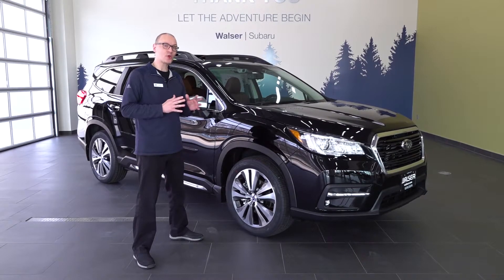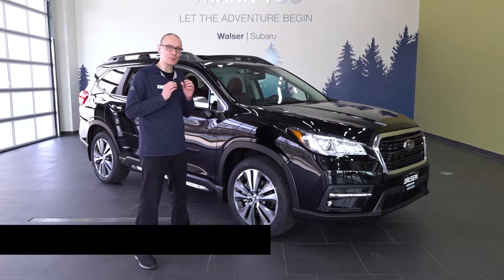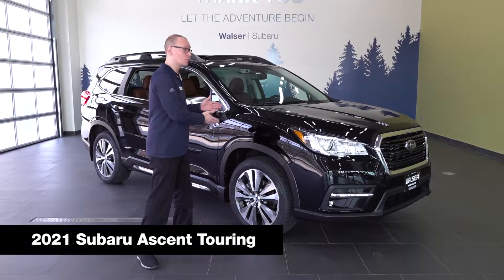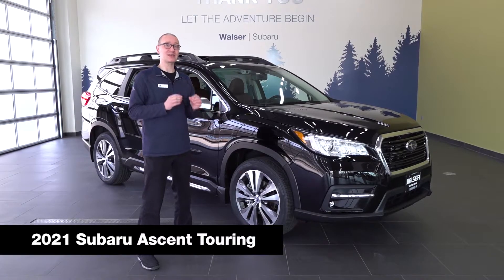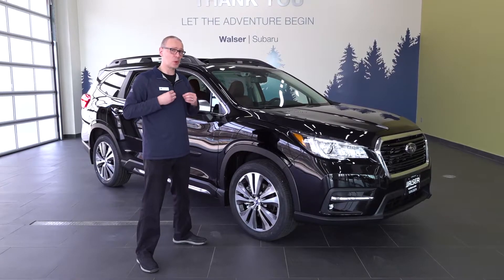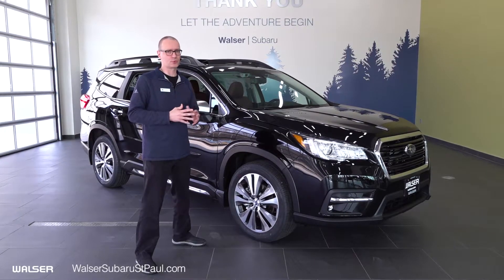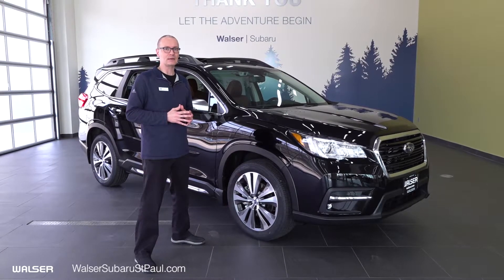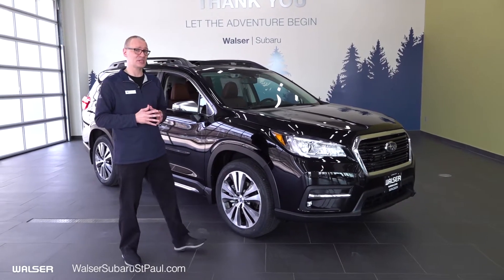Hello, Ed Walsh here at Walser South St. Paul Subaru, welcoming you to this thorough and complete walk around for the 2021 Subaru Ascent. The Ascent is the newest Subaru vehicle, first debuting in 2019, and it is both the most spacious and largest Subaru vehicle ever built, offering three rows of flexible seating as well as seven or eight seat passenger configurations.